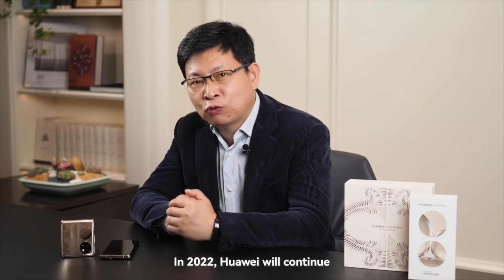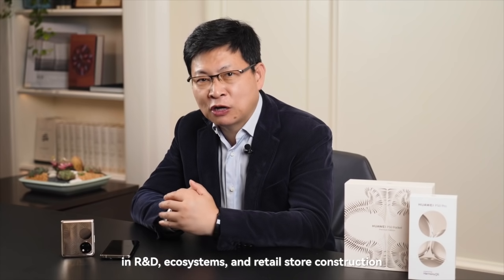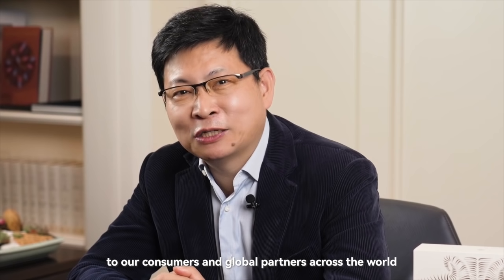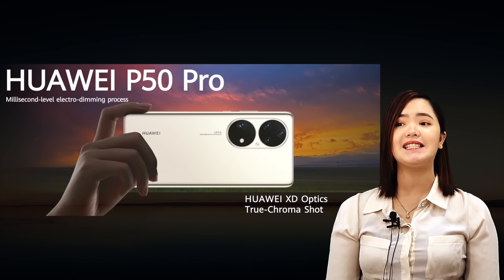In this 2022, Huawei will continue to make our strategic investment in R&D ecosystem, retail store construction. Here, I would like to take this chance to express my sincere thanks to our consumers and global partners across the world. And today, we bring the latest flagship of the P-Series.